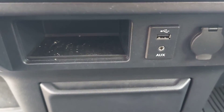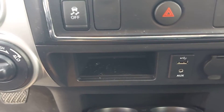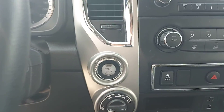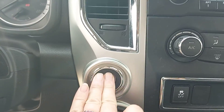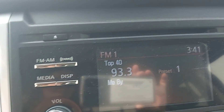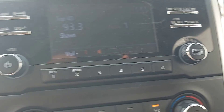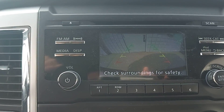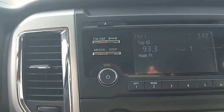There's your auxiliary and USB cup holders. You do have push button start and four-wheel drive select. The backup camera pops up there with your guidelines for perspective.